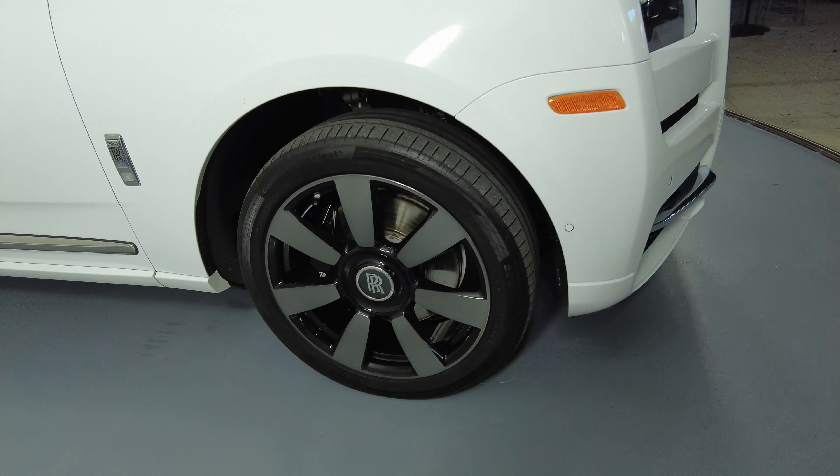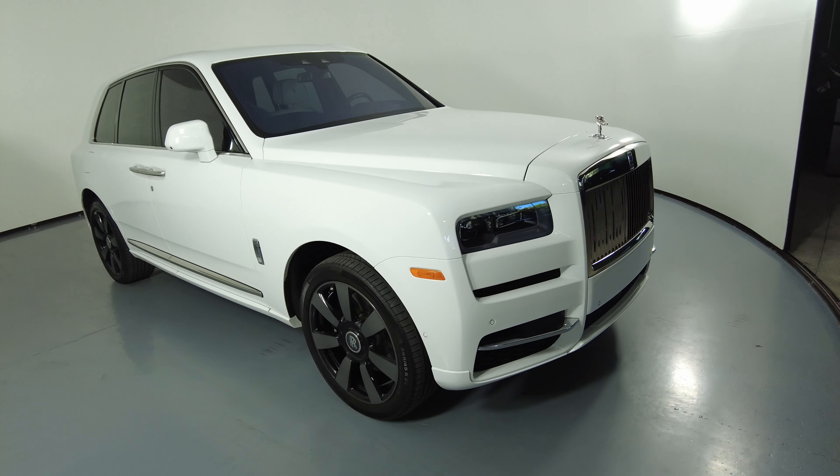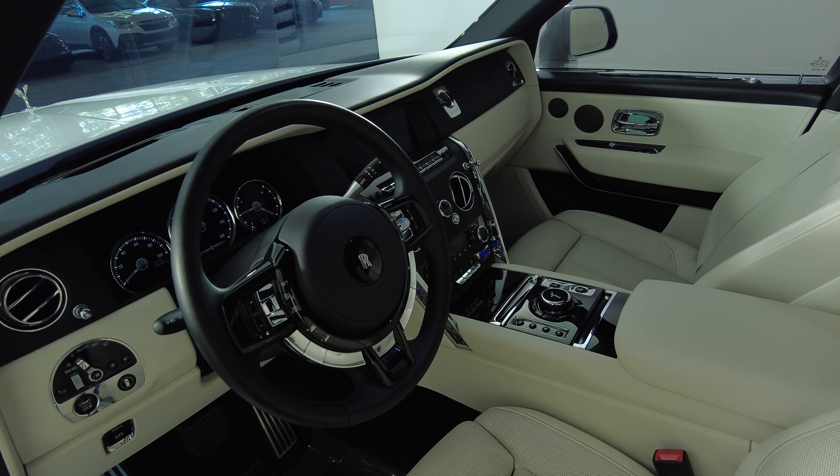The exterior of this SUV is in excellent condition. Now let's take a look inside.